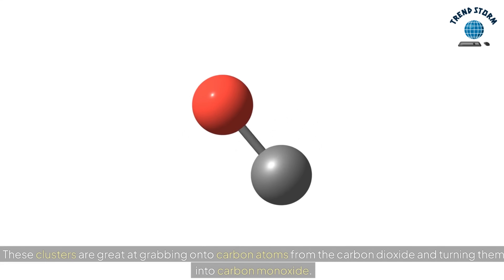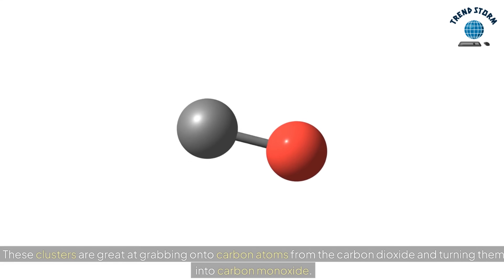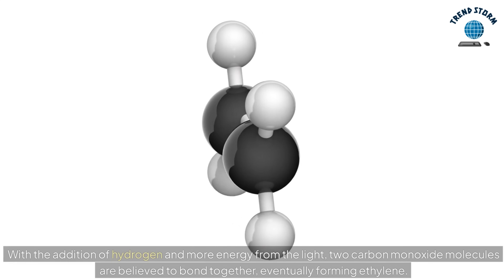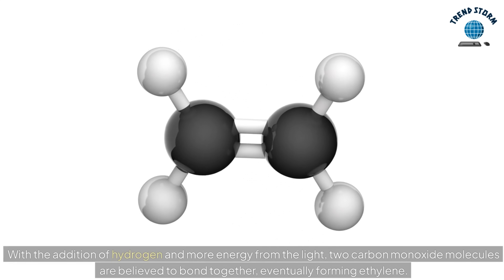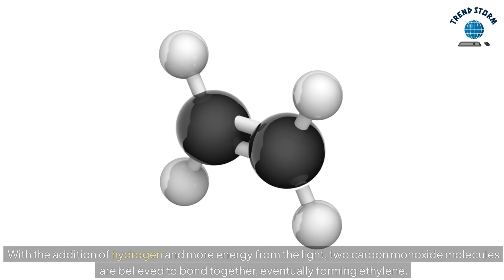These clusters are great at grabbing onto carbon atoms from the carbon dioxide and turning them into carbon monoxide. With the addition of hydrogen and more energy from the light, two carbon monoxide molecules are believed to bond together, eventually forming ethylene.